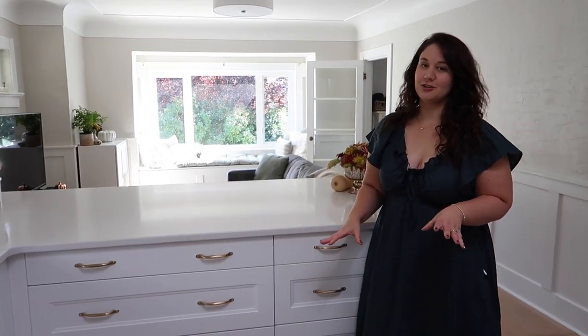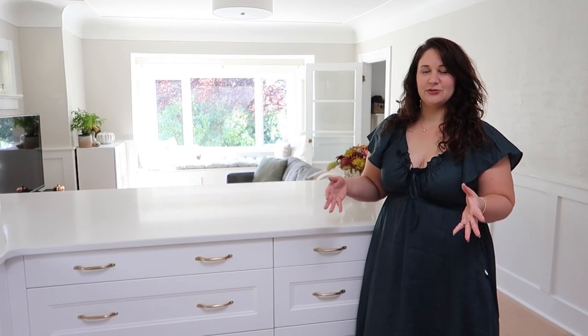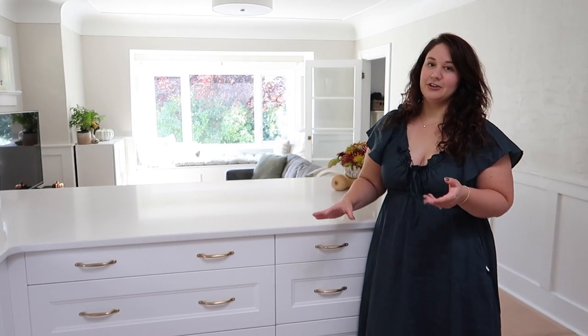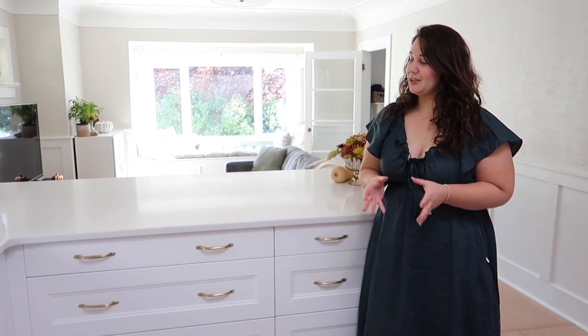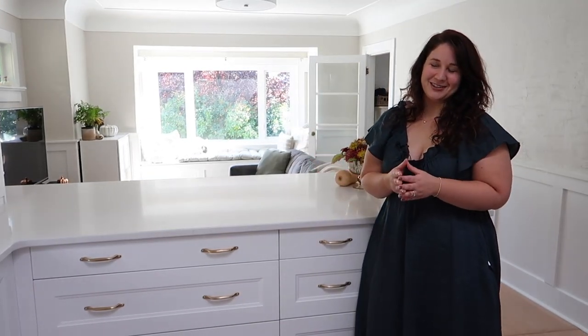For the peninsula and all the other drawers and cupboards we went with IKEA cabinets. The drawer and cupboard faces all match and they're from the Axstad line — a very nice modern shaker style that works well for the transitional design style we have in our home. They're easy to clean and pretty durable so far. And of course with IKEA you have to have the soft-close drawers — I will never go back to not having soft-close drawers, those are a luxury.